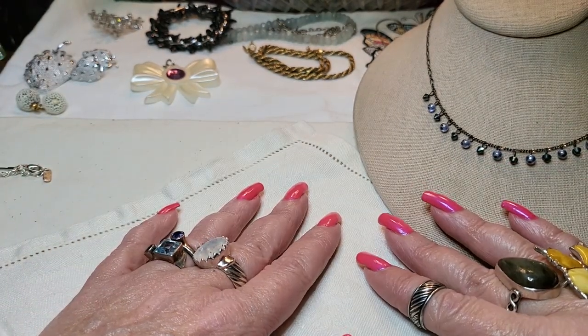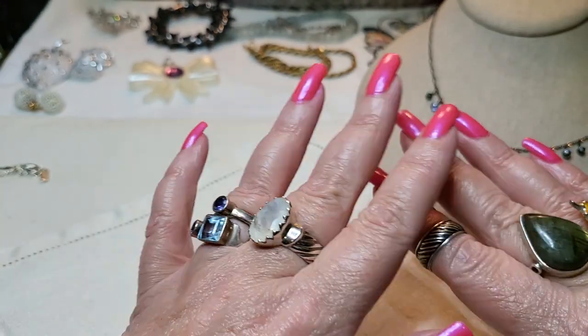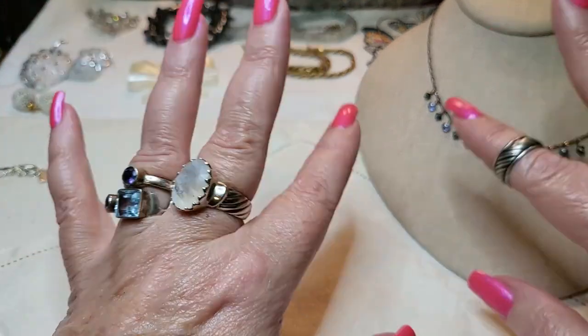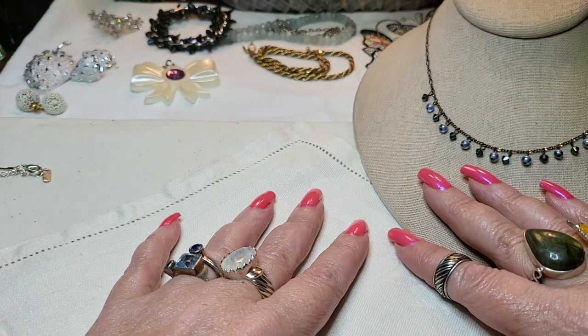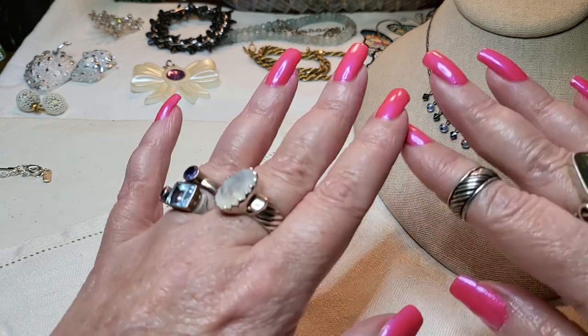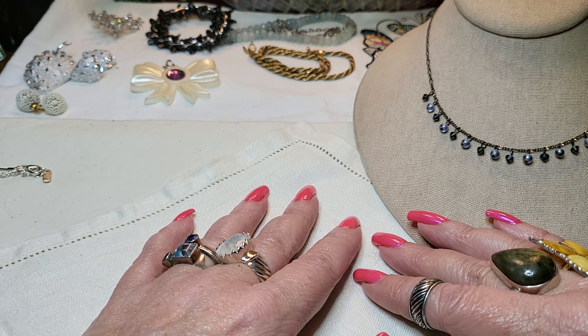Hi everyone! It's Tammy with Wings Above Treasures back with another video. We're going to do an LA bag today. I thought it would be something fun, a little palette cleanser because they're so crazy. So we'll do part of it because I think it's a 10 pound bag. Let me show you the things that I went through and found for you guys.